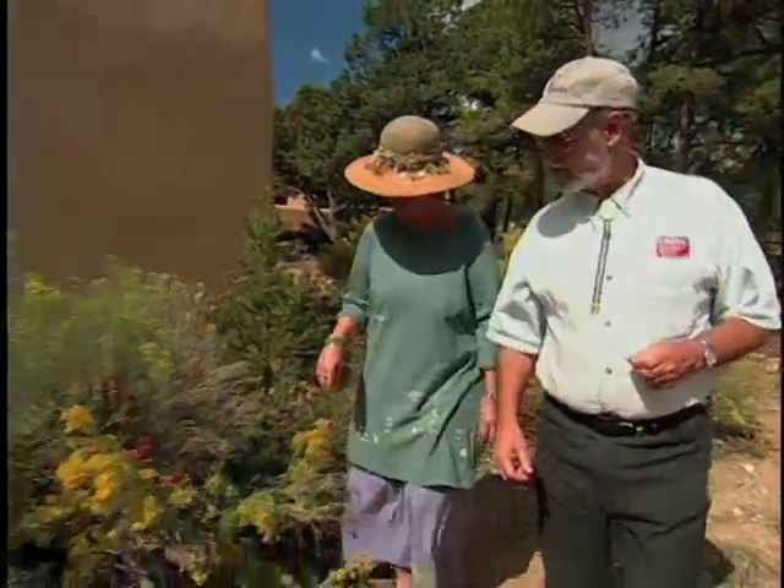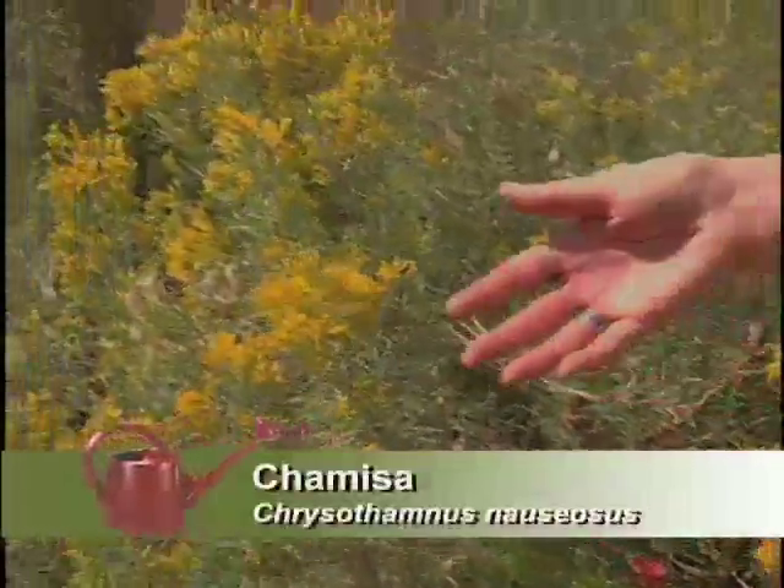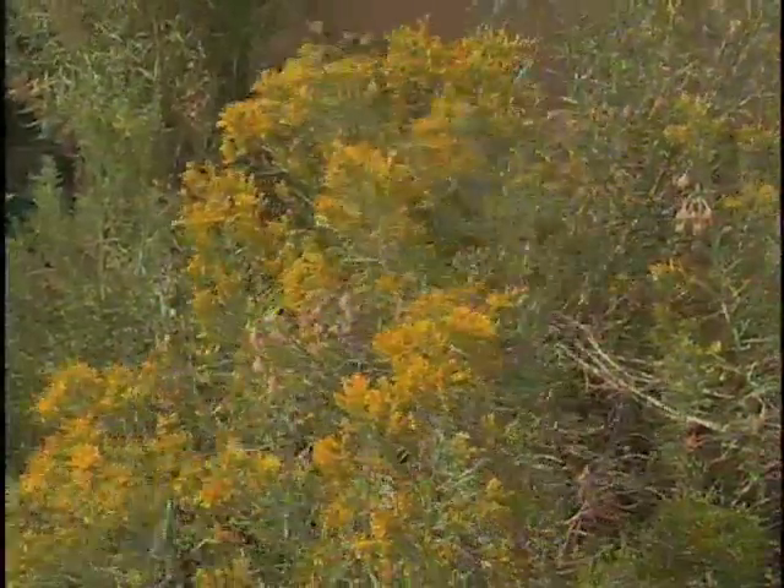And the chimiza is really looking good here. I love this plant. This is so gorgeous — the yellow flowers. And have you ever looked at all the bugs on these? It's just attractive. There are so many beetles. I just adore it.